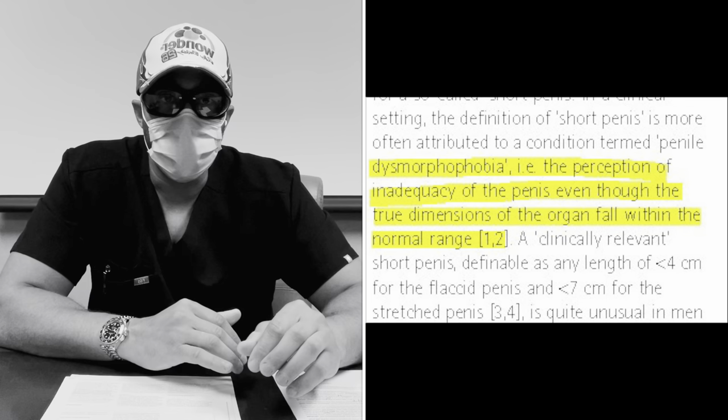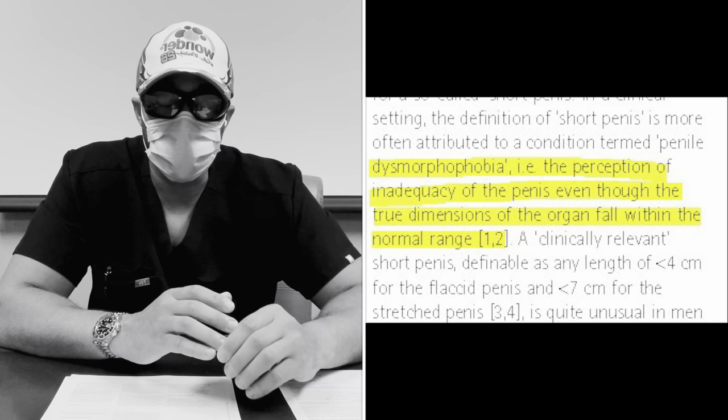These papers are looking at people with normal penises — not including Peyronie's disease or other conditions that could shrink the penis. There's a term called dysmorphophobia — basically a mix of penile dysmorphia, body dysmorphia, and a fear associated with it — where you have the perception of having a small penis even though it's well within the normal range. Below normal range is defined as less than four centimeters flaccid or less than seven centimeters stretched.